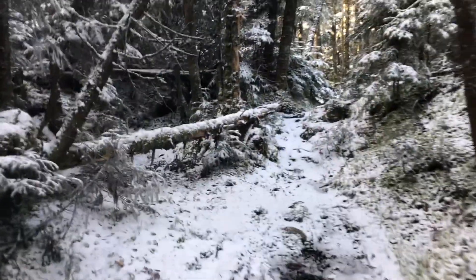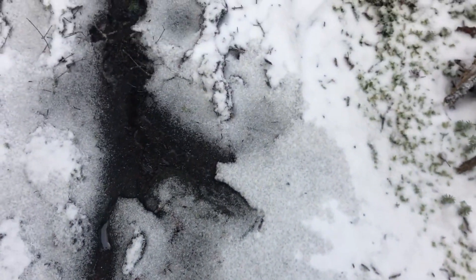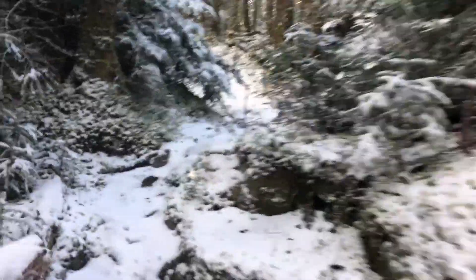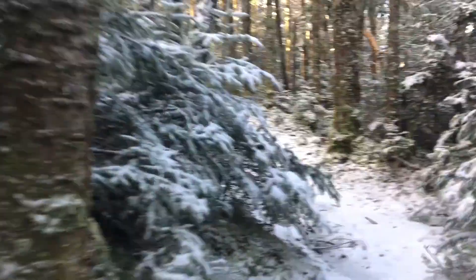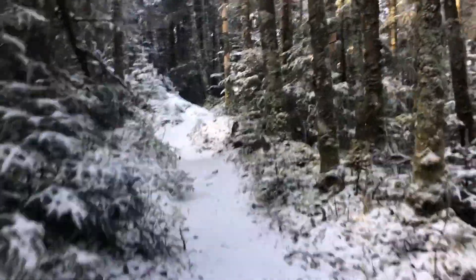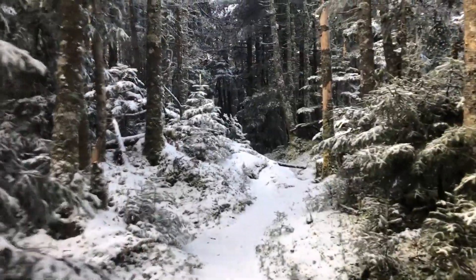And then at some point when we get close here, at least these streams are covered, so this is really pretty nice here. In the next 0.1 mile there's going to be a spur trail that leads off to the left to the actual summit. So I'm going to be on the lookout for that. I'm hoping it's obvious.